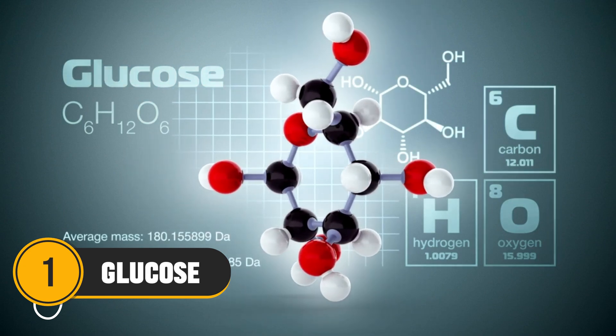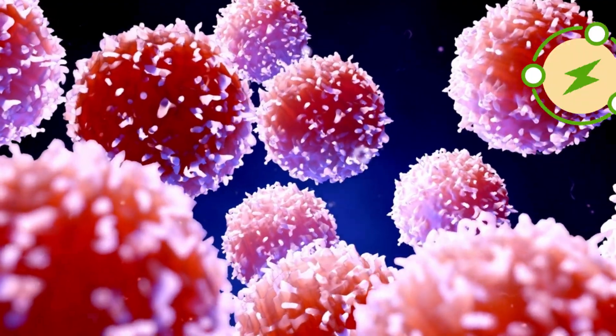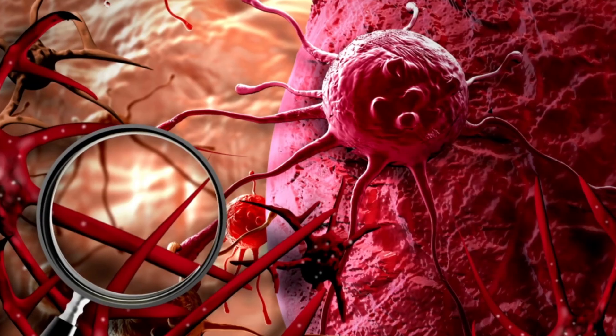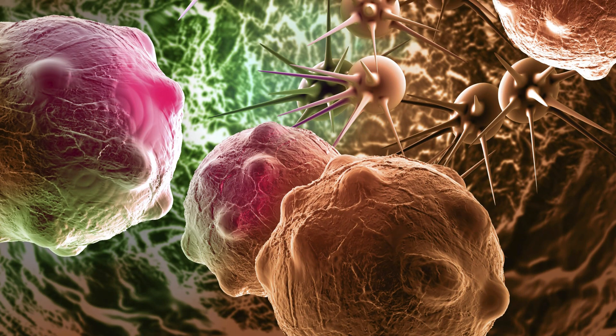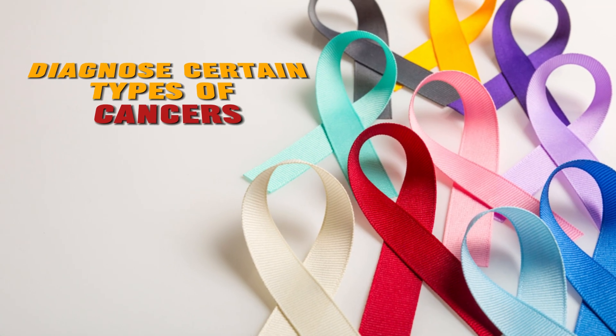Number 1: Glucose. Just like every cell in our body, cancer cells need energy to grow, and that energy comes from glucose. In fact, cancer cells often consume glucose at a much higher rate than normal cells. This ability of cancer cells to use glucose is even used as a basis to diagnose certain types of cancers.